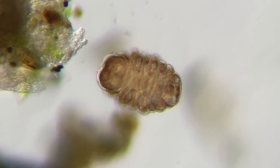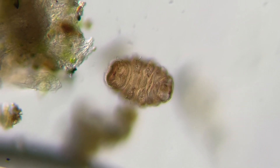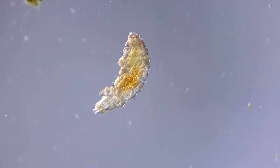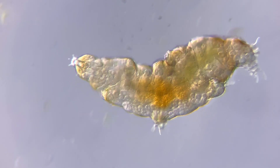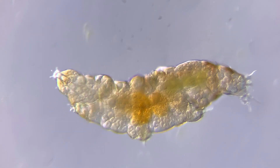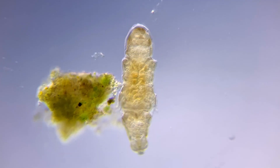When water is scarce, tardigrades can enter an inactive hibernation-like state called cryptobiosis. In this state, tardigrades are known for their incredible, almost supernatural abilities to survive extreme conditions. The animals can survive temperatures close to absolute zero, and way past boiling.